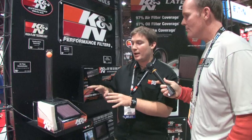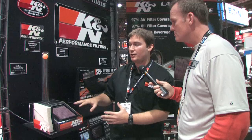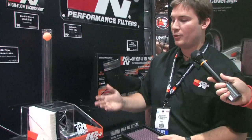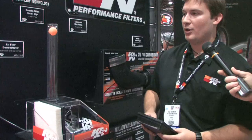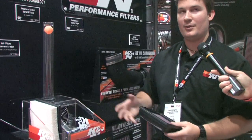Absolutely. With K&N we are a true performance engineering company. We want to design products that are not only safe for the vehicle in how they provide airflow to the engine and filter out harmful contaminants, but also provide enough air to deliver extra power to the motor. We've designed a little mock-up here showing you how air can flow through a standard air box in a vehicle. Obviously, without running any air filter you're going to get maximum performance, but you're also going to let harmful contaminants inside which could damage the motor.